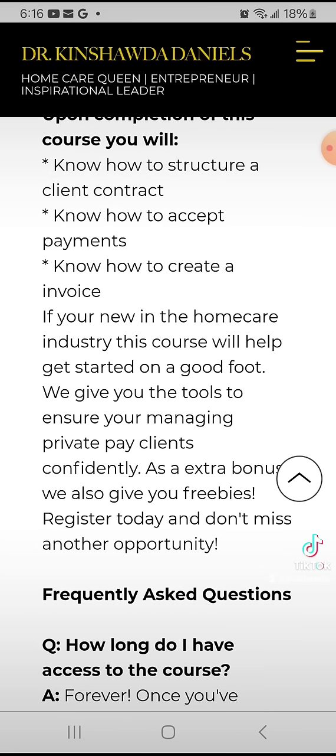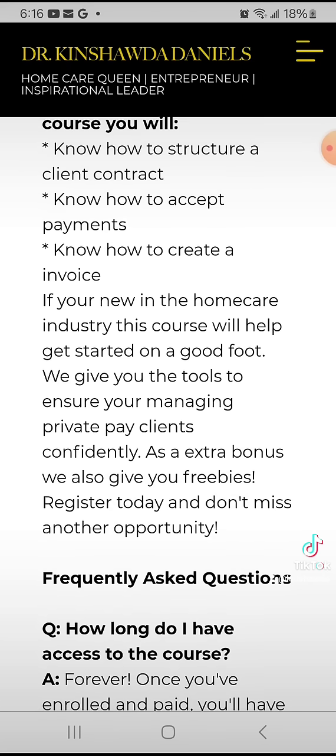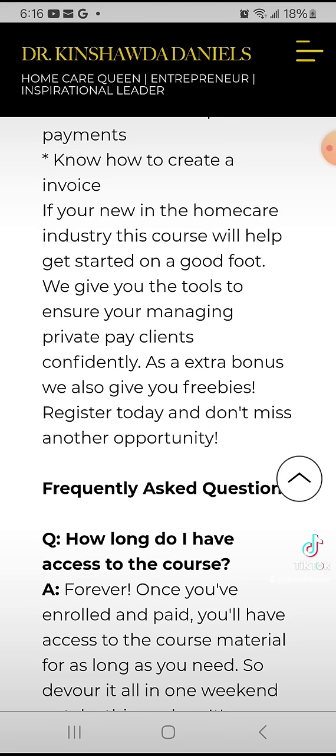Also within the course I do give you some free downloads, checklists, and a sample contract as a guide to get you started. So if you're new in the home care industry, this course will definitely help you get started on a good foot when it comes to managing your private pay clients.